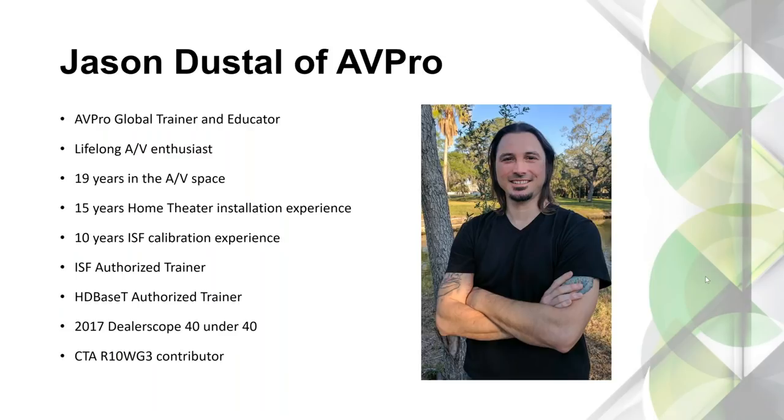For about 10 of these years, I've also done ISF calibration. I've been teaching ISF since 2012 and became HDBST authorized a couple years ago. 2017 was a very proud moment — I was nominated and won the DealerScope 2017 40 Under 40 award. I also contribute to the CTA working group R10WG3, which is Home Theater Best Practices.